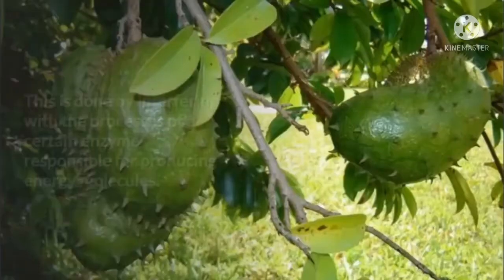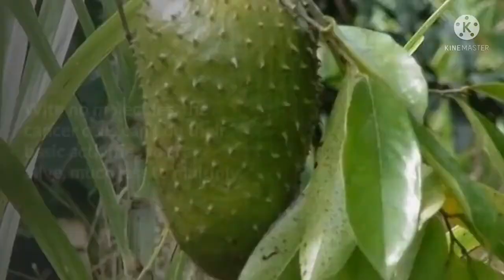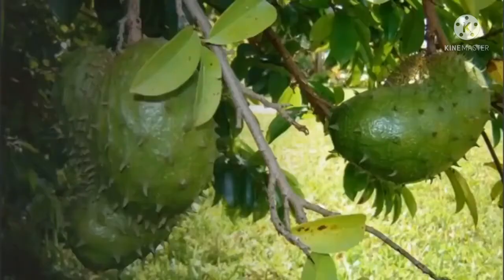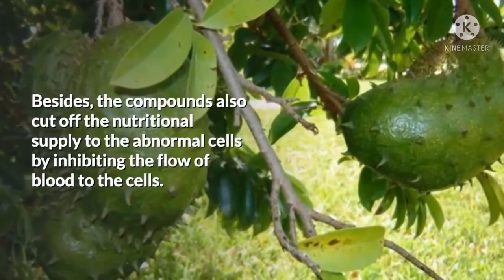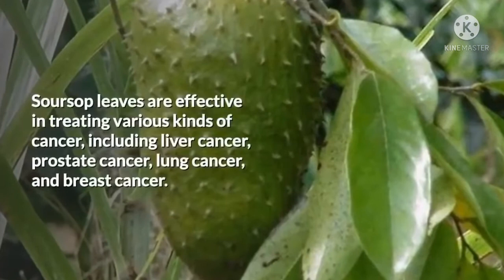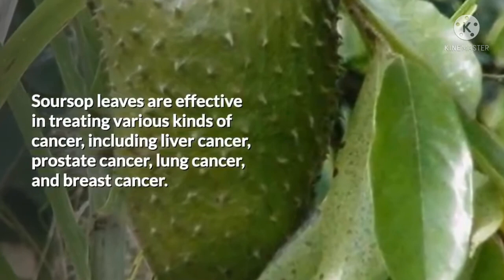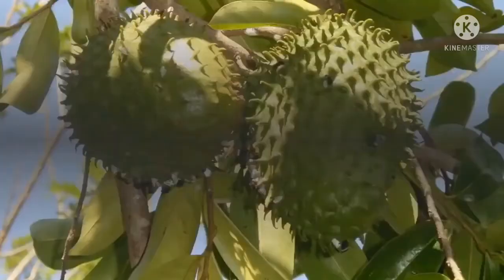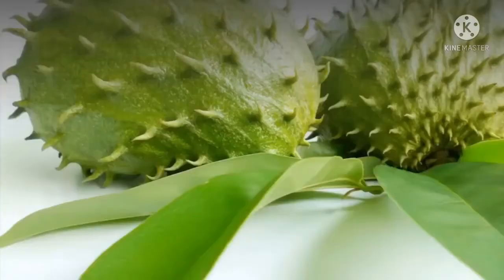This is done by interfering with the processes of a certain enzyme responsible for producing energy molecules. With no molecules, the cancer cells can't do their basic activities to stay alive, much less multiply. The compounds also cut off the nutritional supply to the abnormal cells by inhibiting the flow of blood to the cells. Soursop leaves are effective in treating various kinds of cancer, including liver cancer, prostate cancer, lung cancer, and breast cancer. Simply boil soursop leaves and drink the water every morning. The treatment is cheap, natural, and potentially more effective than chemotherapy.